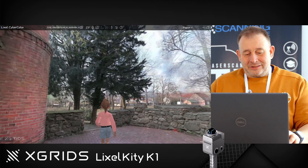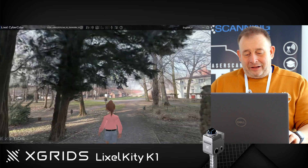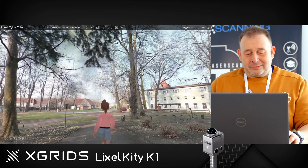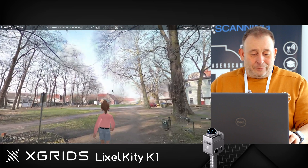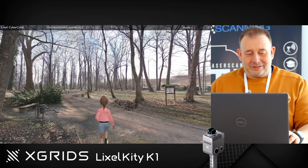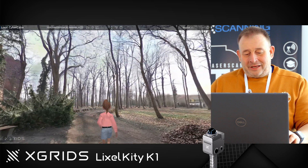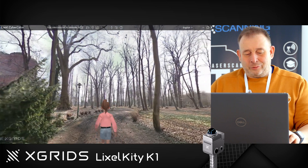This whole area was captured in only 50 minutes, and everything you see here is done fully automatically in the Lexil software. You get this nice avatar person and you can walk around and get a really realistic view of the area. I think that's a great application for this price — for CGI, historical content,